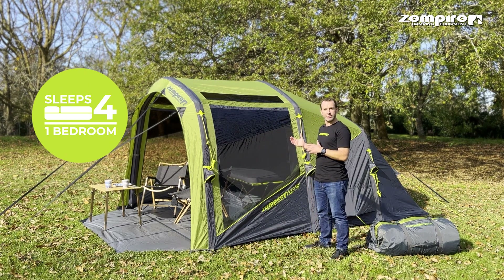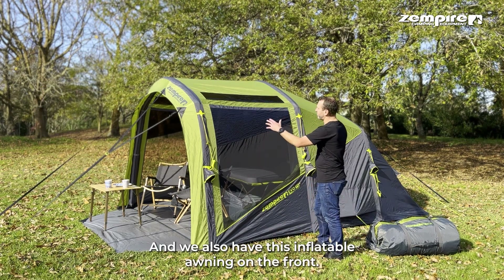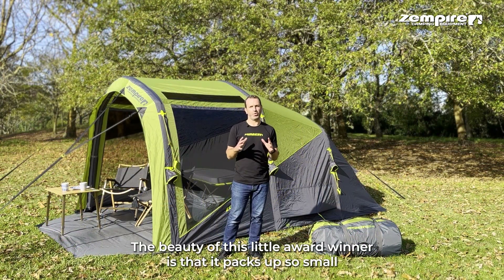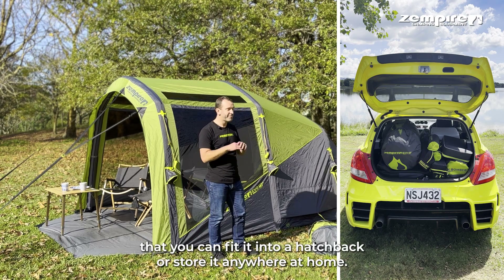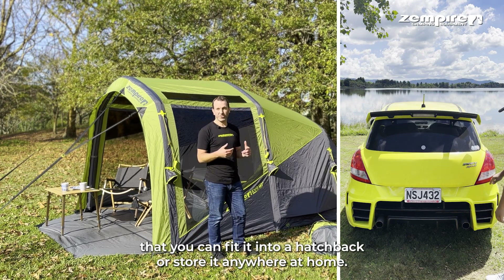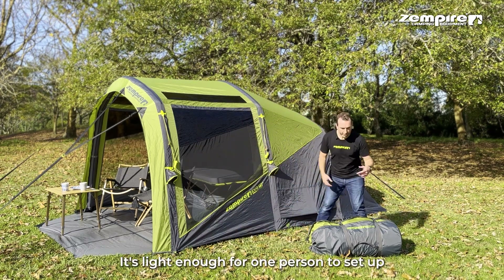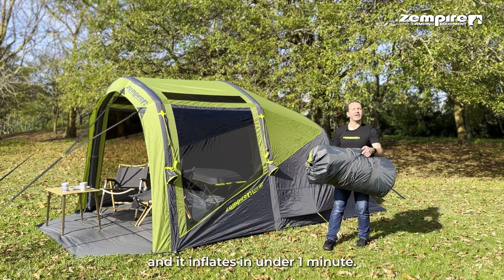Inside there's enough space for four people in a large bedroom, and we also have this inflatable awning on the front. The beauty of this little award winner is that it packs up so small that you can fit it into a hatchback or store it anywhere at home.